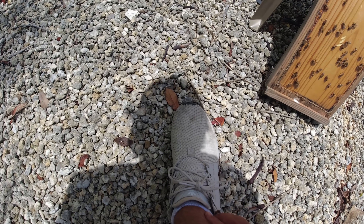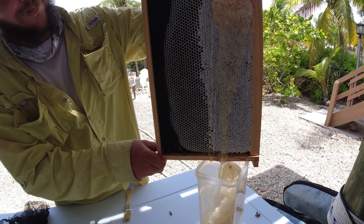What is that? There's a bee on my shoe. It's on my hand. Damn! Look at all that honey!